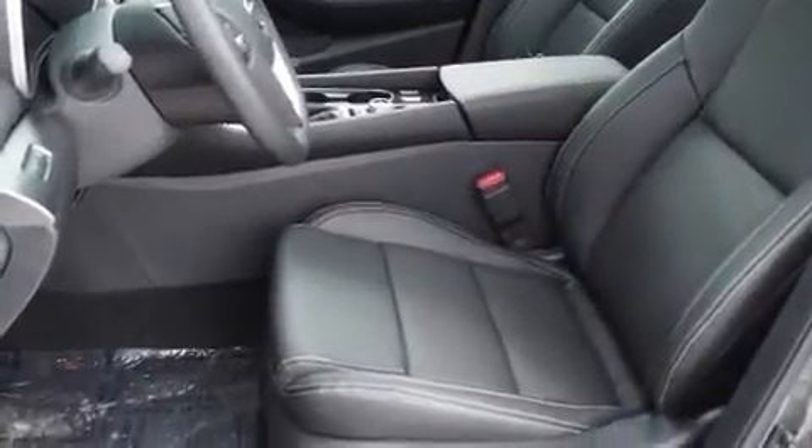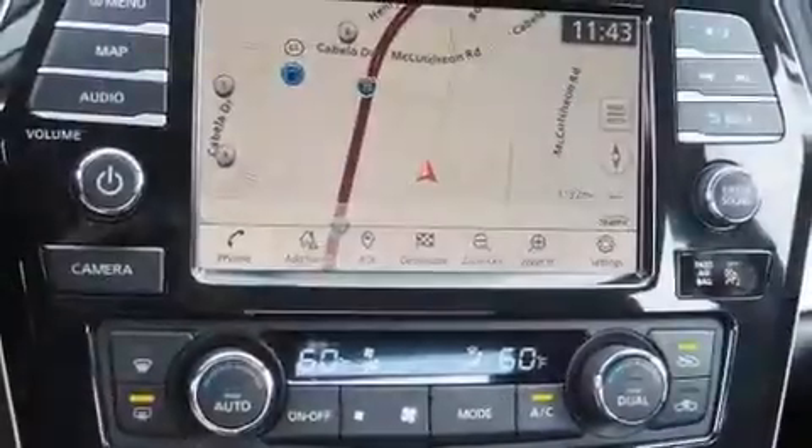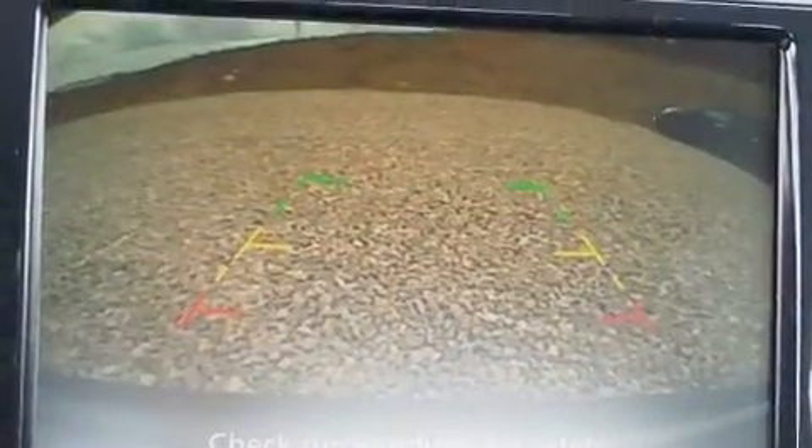Nissan prioritized comfort and style by including a power seat, an automatic dimming rearview mirror, an outside temperature display, and leather upholstery. You and your passengers will enjoy the stereo system, which includes a CD player with MP3 capability.